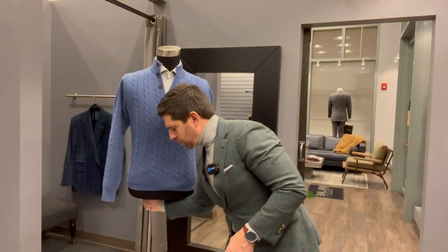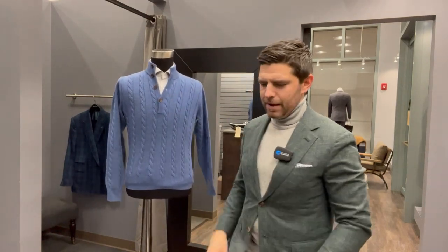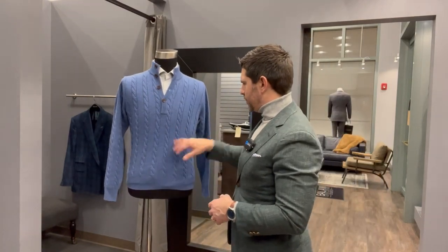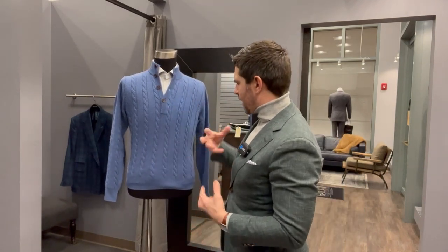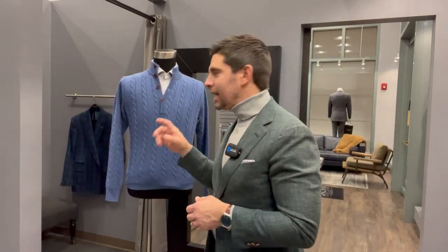It's a cable knit cardigan — not a full cardigan, more of a four-button that stops, kind of like a quarter-zip, but with a beautiful cable knit design. This is going to evoke images of sweaters that were made in Ireland. This sky blue color looks good on pretty much all guys — it's a great color to add to your rotation. When you're ordering a sweater, you might ask about the gauge of the wool or cashmere it's being made out of.